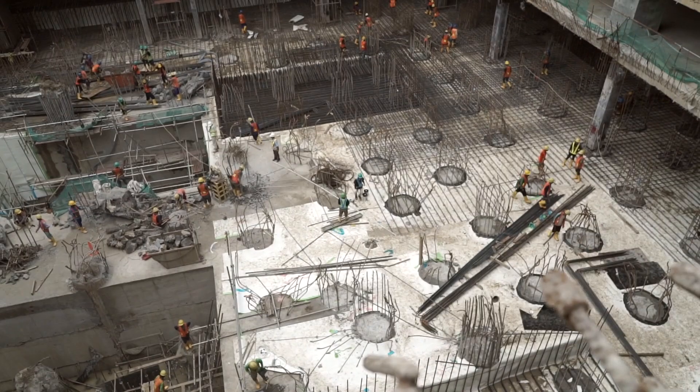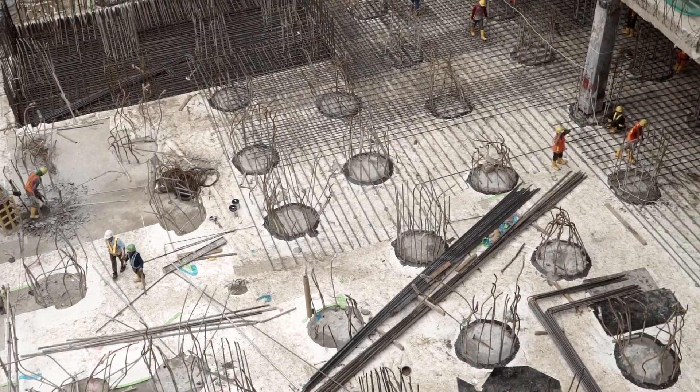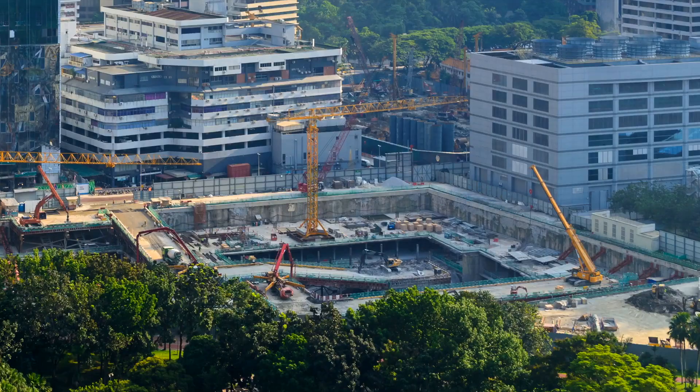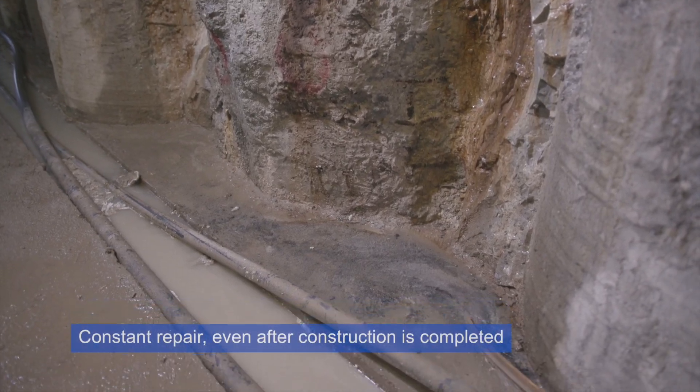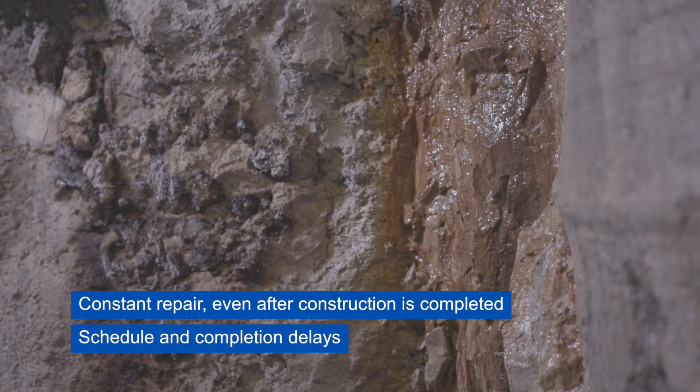A heavily reinforced soil retaining wall is a popular below ground construction method as it accelerates the construction schedule. However, it is challenging to waterproof and water ingress is common.